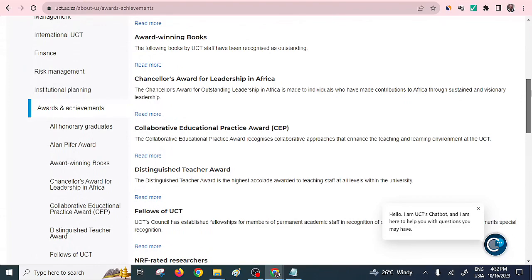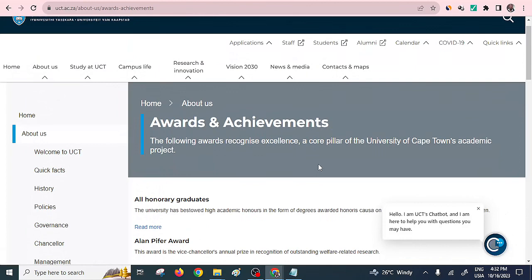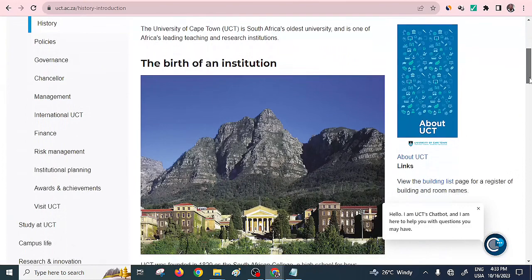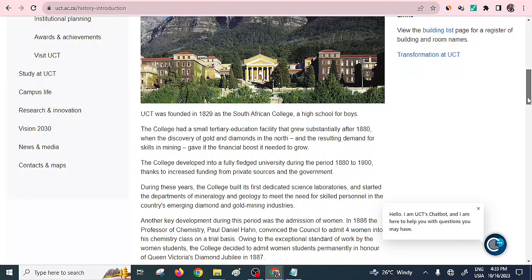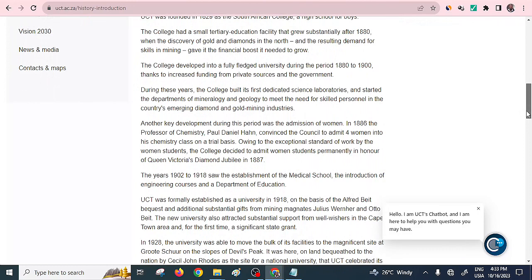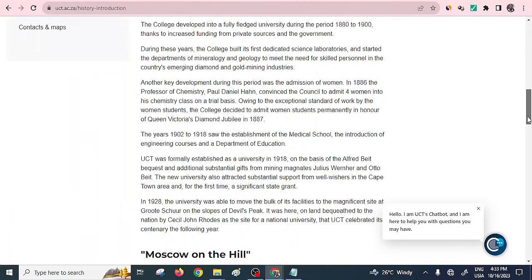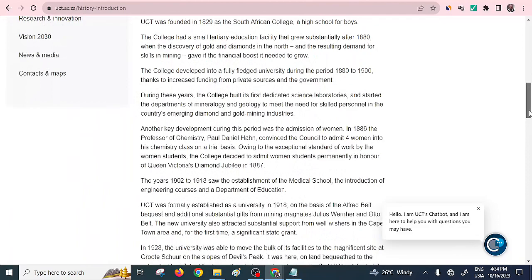You can also find the history of the University of Cape Town. It is one of the oldest universities and research institutions within Africa. It was founded in 1829 as the South African College High School for Boys. It developed into a fully-fledged university during the period between 1880 to 1900, thanks to increased funding from private sources and the government. For more information you can check from their website.